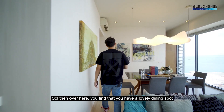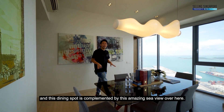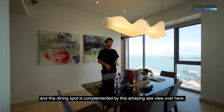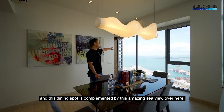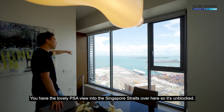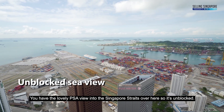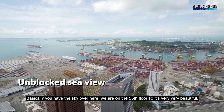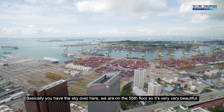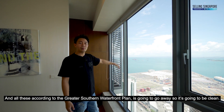Over here, you'll find a lovely dining spot complemented by an amazing sea view — the PSA view into the Singapore Straits. It's completely unblocked; you basically have the sky, being on the 55th floor, which is very beautiful.